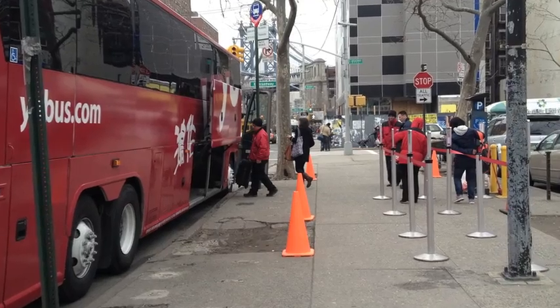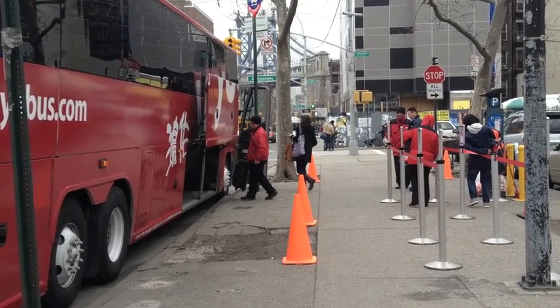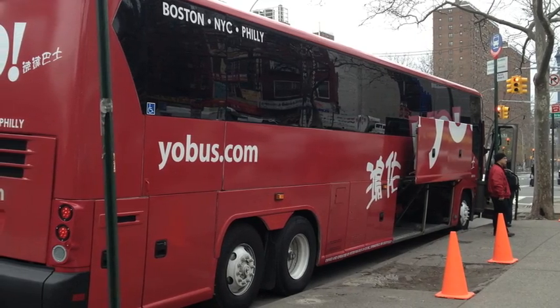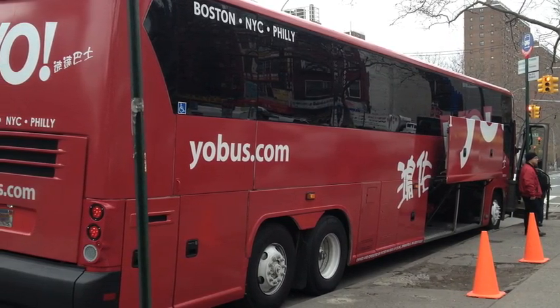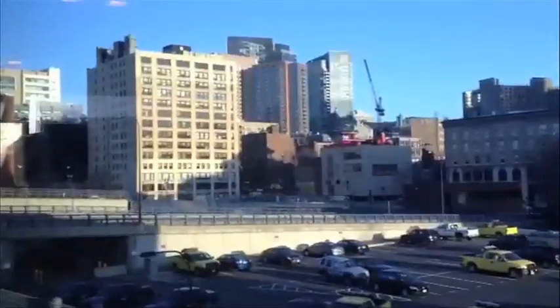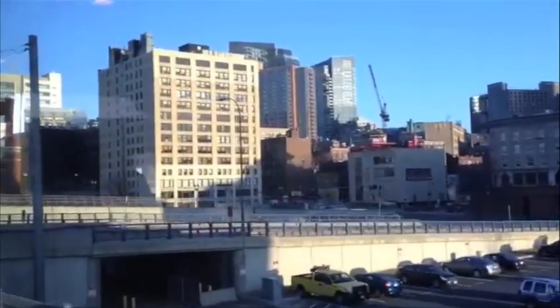And heading back up to Boston, we took the new Yo! bus. I tried flashing my reservation number on my smartphone to board, but they actually require a physical ticket to board the bus. So they sent me to their office to get a ticket printed, which cost $1.50. And no, they don't accept credit cards for that transaction. But in its favor was the legroom — check out the space between my knee and the seat in front of me.